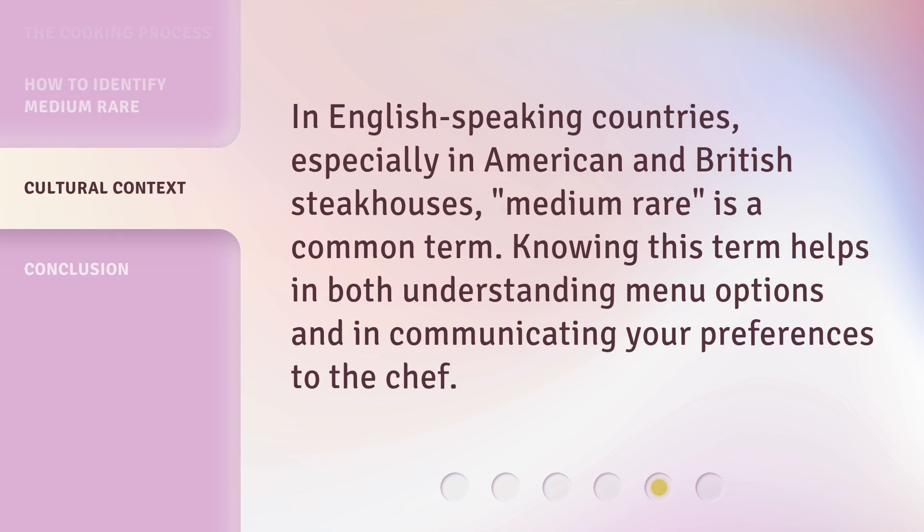In English-speaking countries, especially in American and British steakhouses, medium-rare is a common term. Knowing this term helps in both understanding menu options and in communicating your preferences to the chef.